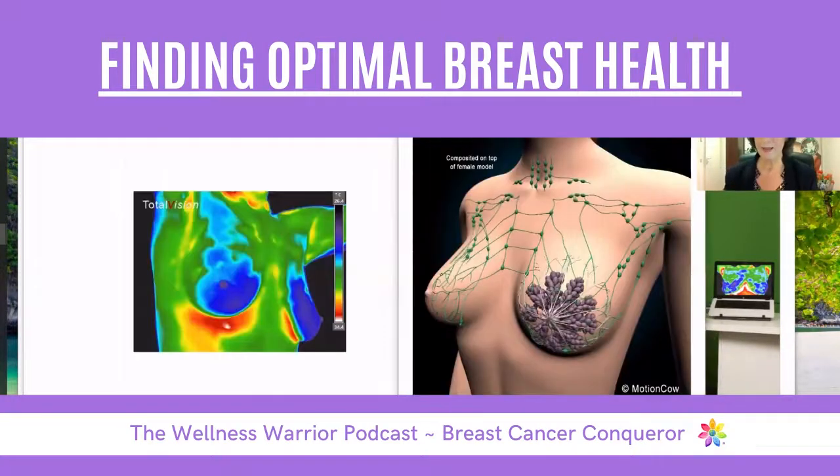The lymph is all over here and it's really our garbage-collecting system — it needs to move, but it only moves through muscle movement. Our breasts don't move by themselves, so we need to help them. That's why self-massage in the shower, dry brushing, and taking off your bra more — especially the underwire bra — will really benefit your breast health.